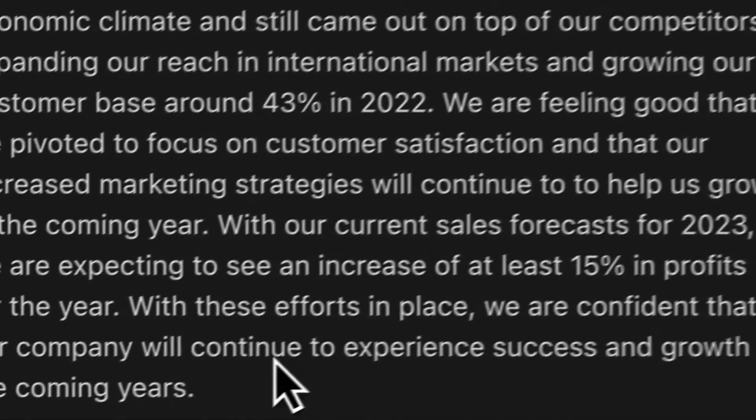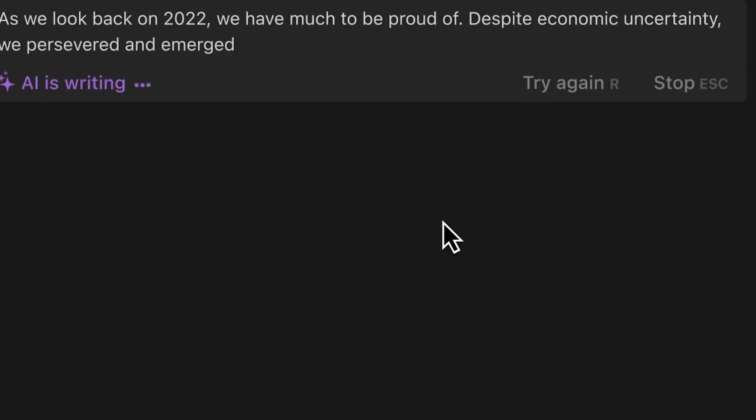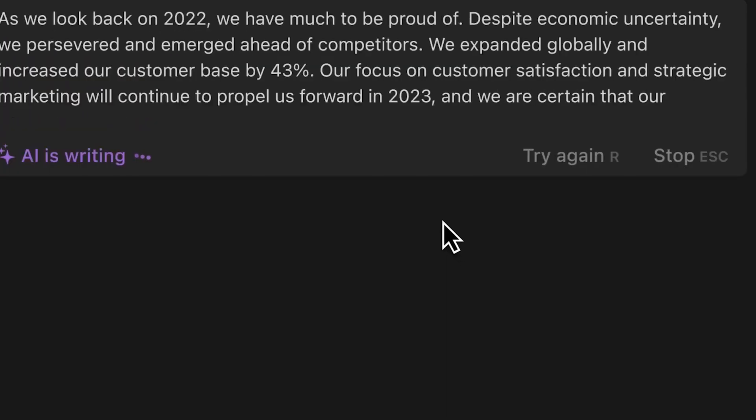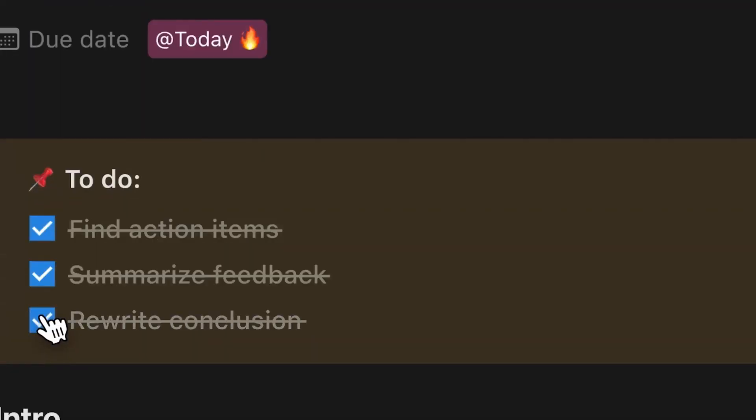There's no need to bounce between tools to improve writing or extract insights. Plus, you don't need to waste time on formatting, formalities, or straightforward text generation, helping you lean into the highest priority tasks in your day.